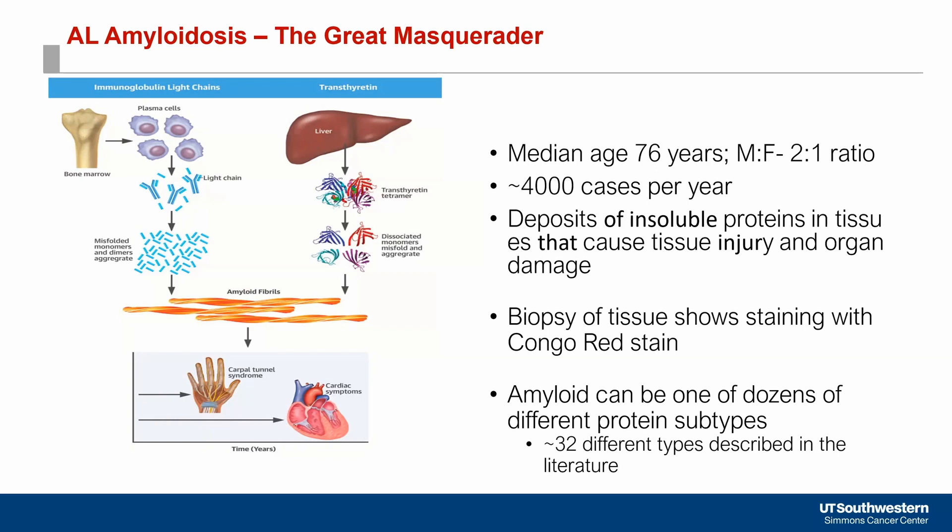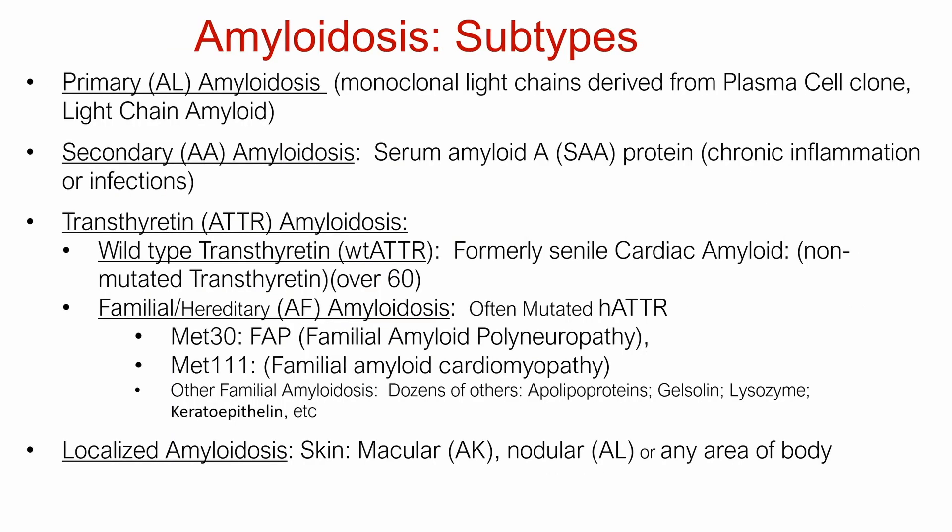In this image you can see, on one hand, we are talking about AL amyloidosis — the light chain type. On the other side, you have the transthyretin protein that misfolds and forms amyloid fibrils, which then cause organ damage. This alludes to the different subtypes of amyloidosis. The focus of our conversation today is primarily AL amyloidosis.